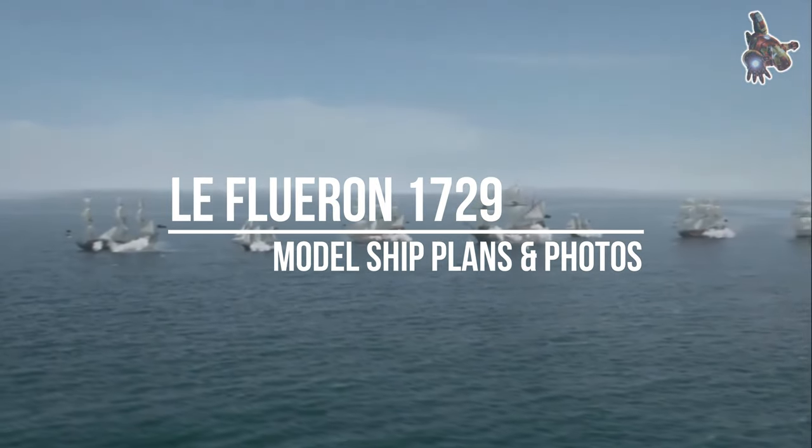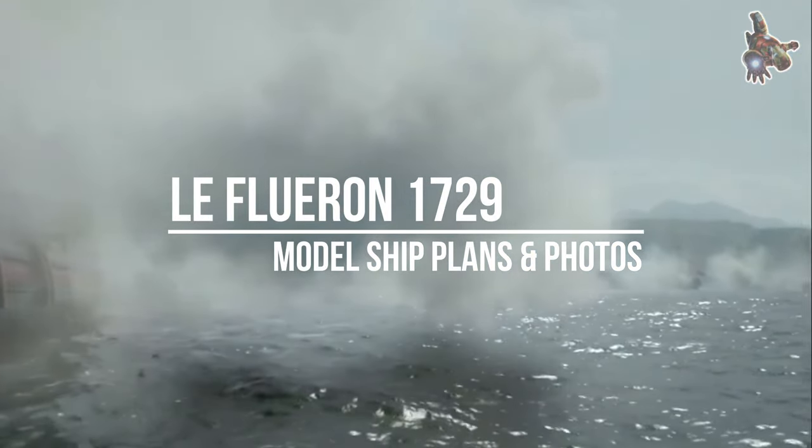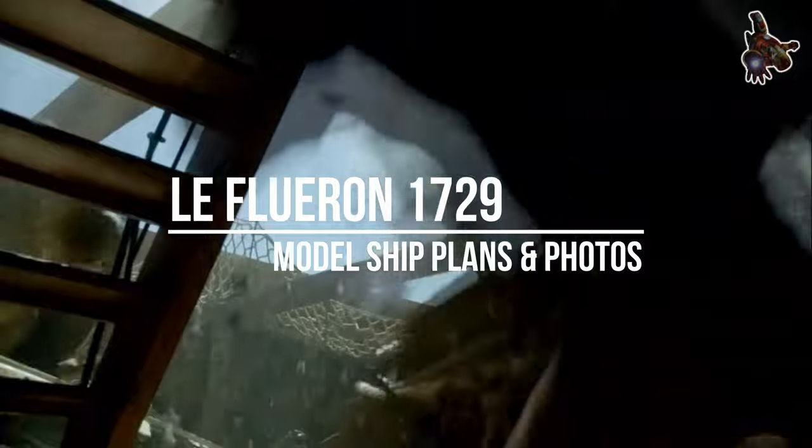Hi everyone. Le Fleuron was a 64-gun frigate built in Rouen, France, in 1729.